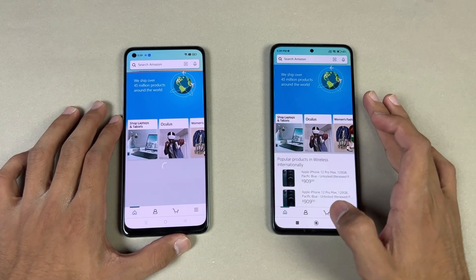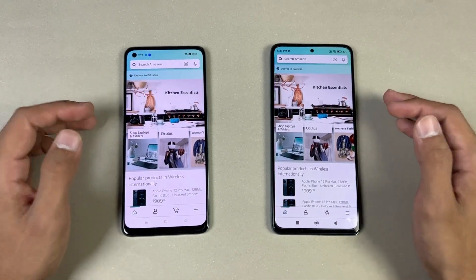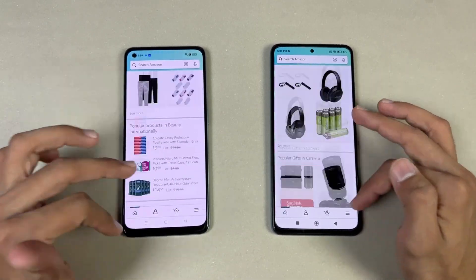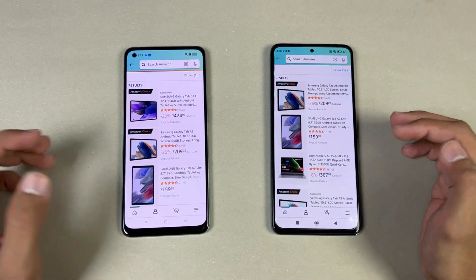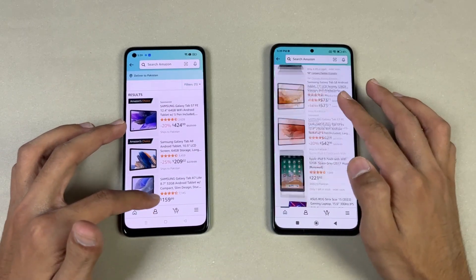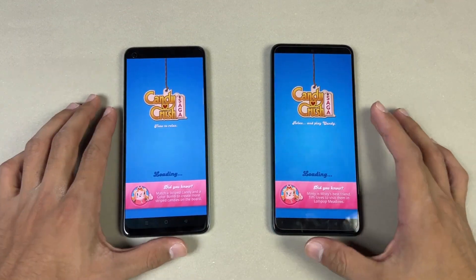Amazon Shopping on the same Wi-Fi network — Helio G96 versus Snapdragon 695 — is faster on the Redmi Note 11 Pro. In terms of scrolling, there's a huge difference: much smoother on the Redmi Note 11 Pro. Opening another app is very similar, and again scrolling feels really smooth on the Redmi.